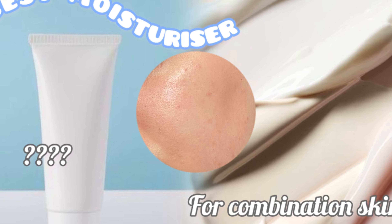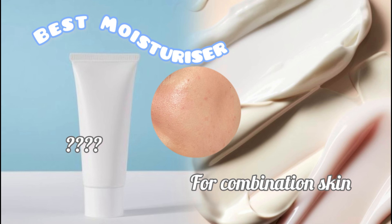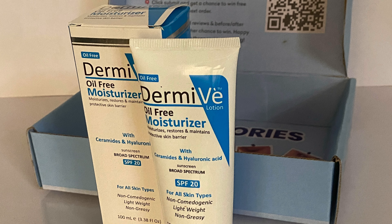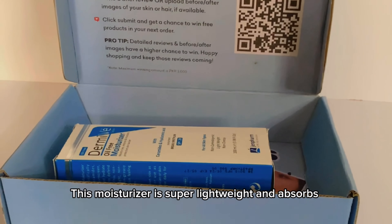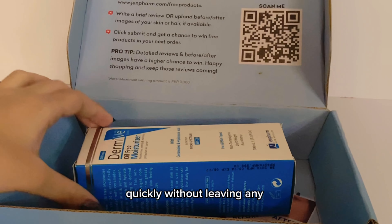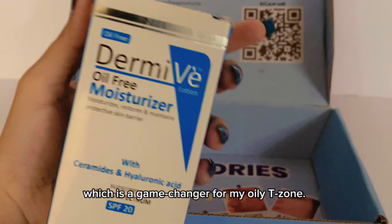Are you looking for an affordable moisturizer which is best for combination skin in summers also? Here it is. This moisturizer is super lightweight and absorbs quickly without leaving any greasy residue, which is a game changer for my oily T-zone.